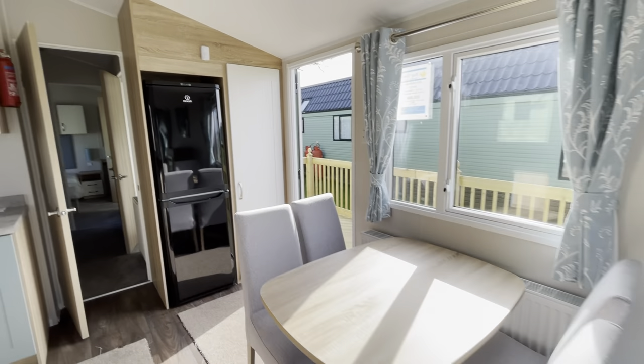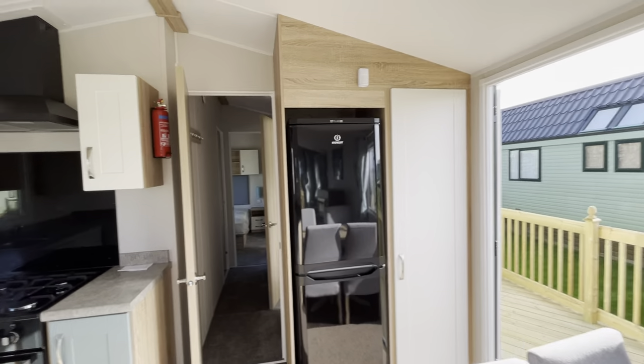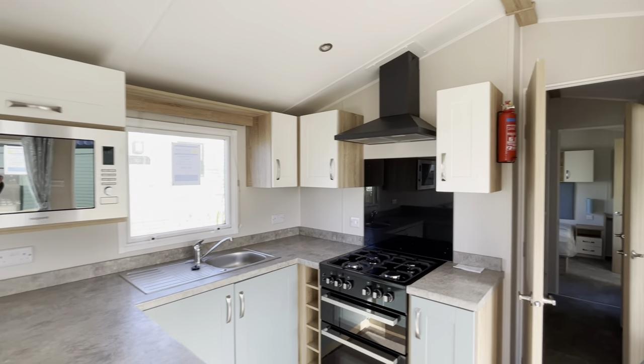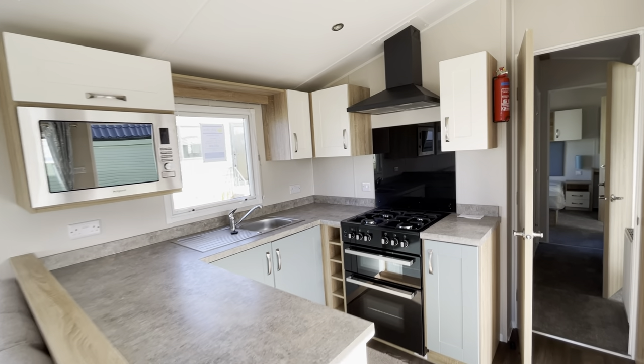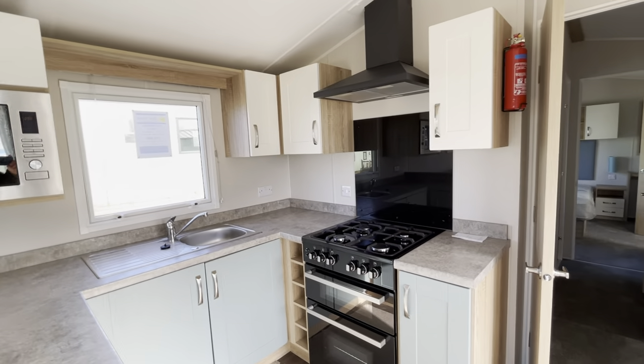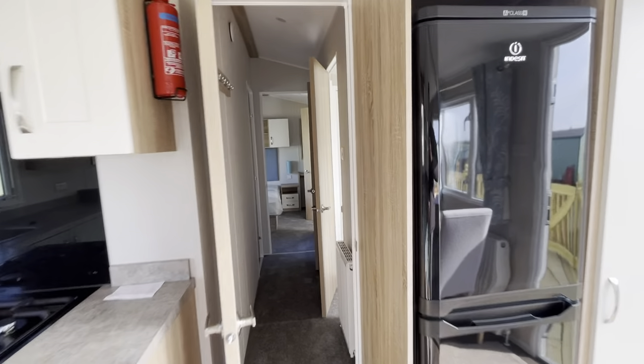You've got a freestanding dining set, fridge freezer, storage cupboard, and then of course a kitchen with integrated microwave, oven, grill, and four burner hob. So everything you're going to need with family and friends for weekends away, week breaks, that sort of thing.